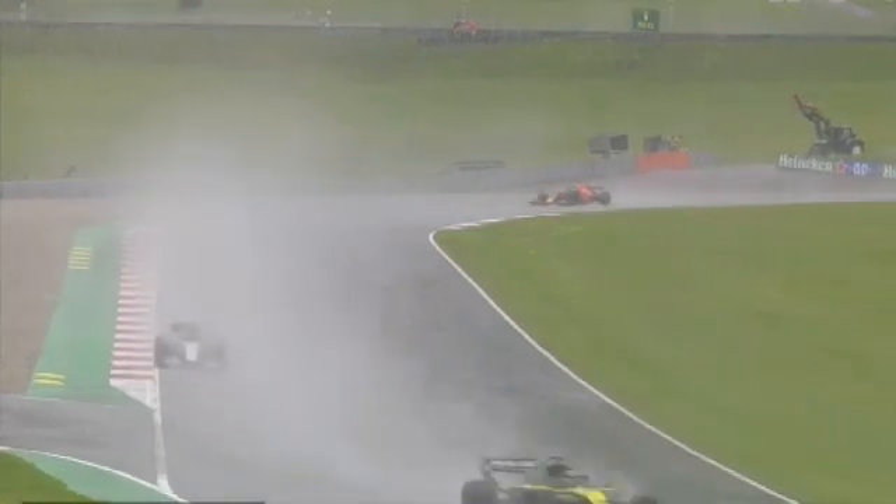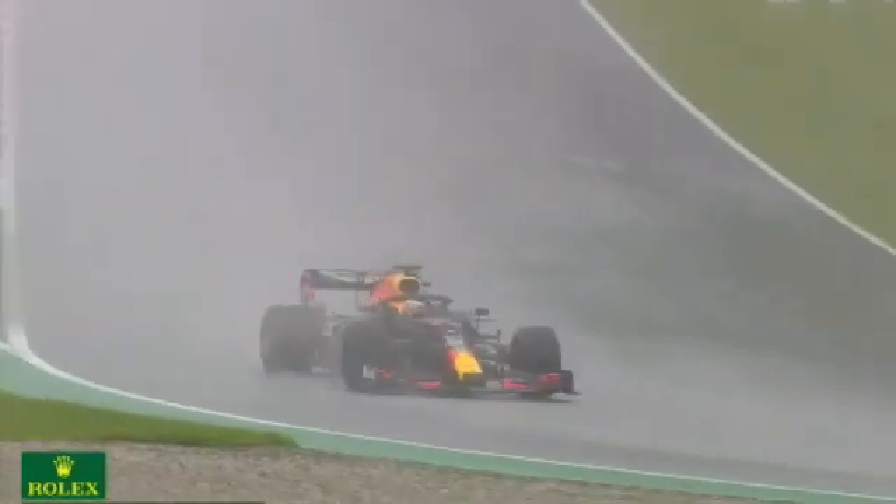It wouldn't be at all surprised if it wasn't at Turn 3 — and indeed it was Turn 3. It was Alex Albon who spun in the Red Bull. Albon is currently 7th fastest, and it's not the first time he's spun this weekend — he's had spins in the dry as well. Valtteri Bottas is the man on pole.